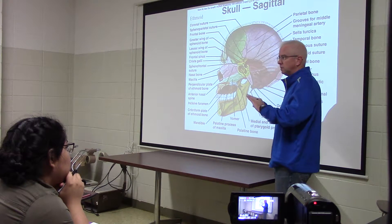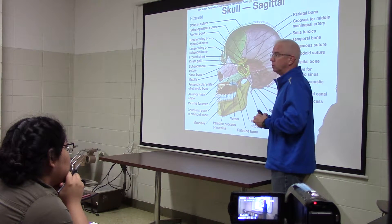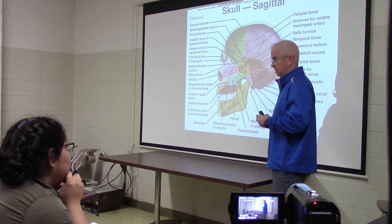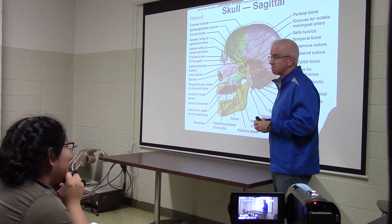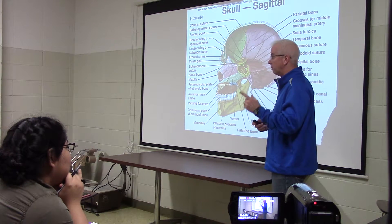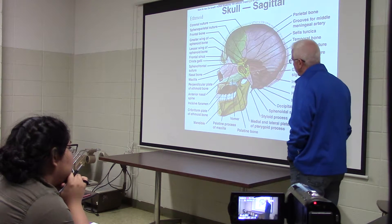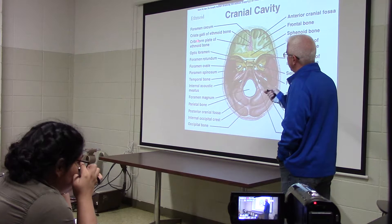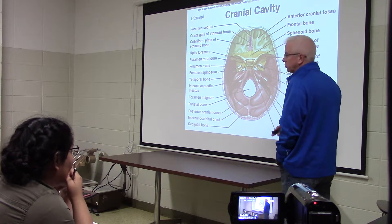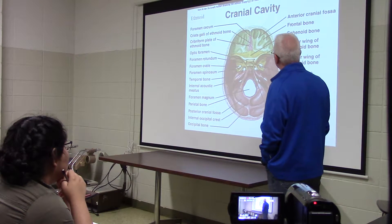On either side of the crista galli, there's a plate called the cribriform plate. And in that plate there are holes called the olfactory foramina. What nerve sends its information through the olfactory foramina? Cranial nerve one. So that is the cribriform plate, the crista galli, and the perpendicular plate of the ethmoid. Don't misspell cribriform — it's got an R in it. The cribriform plate of the ethmoid is where the olfactory foramina pass through.